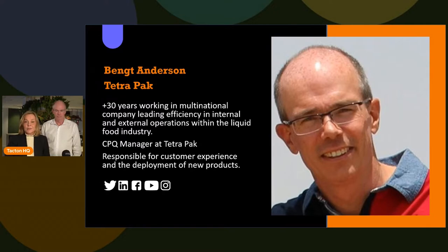CPQ stands for Configure, Price, Quote. Let's see how CPQ actually helps based on Bengt's experience.